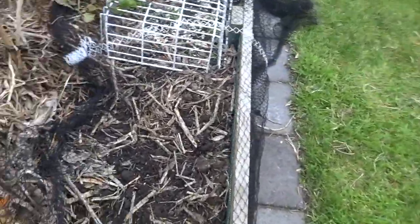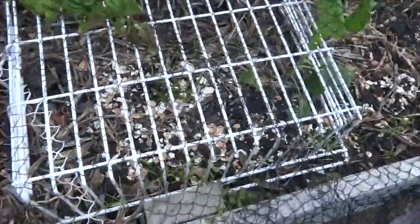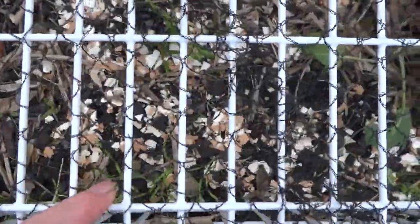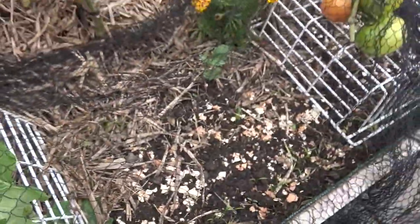Over here we have some things that are covered. This is where hopefully we'll have some coriander growing. Here I've got some carrots just poking through and some spinach, and then another line of carrots which I've got covered just so the birds don't get them.